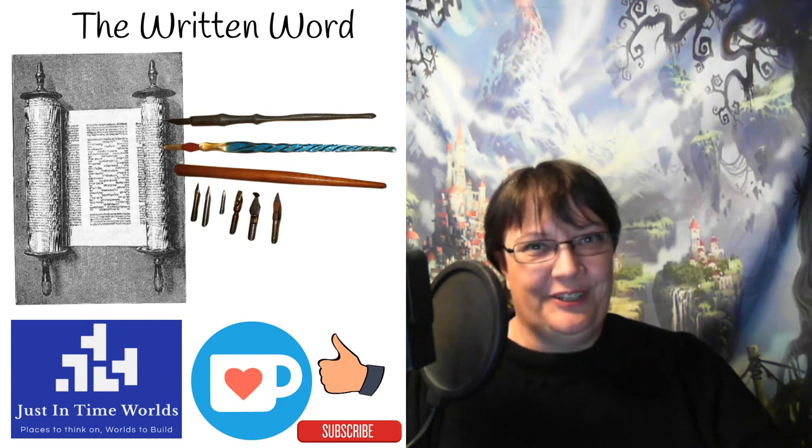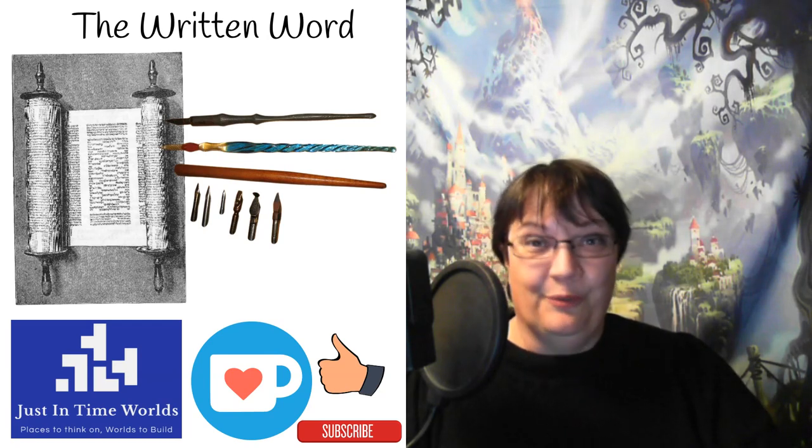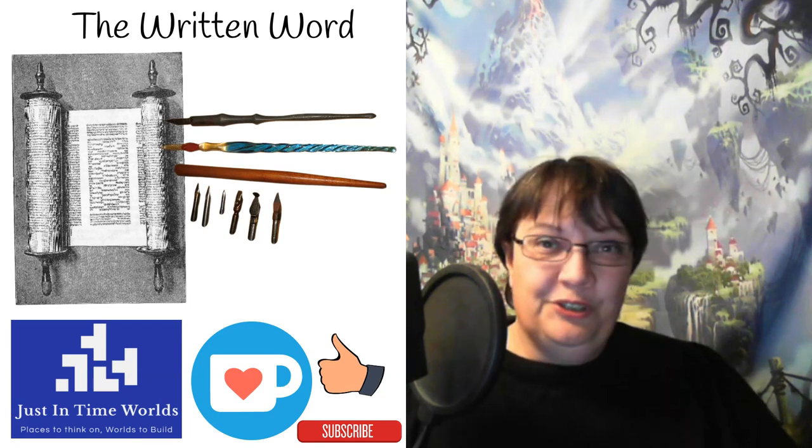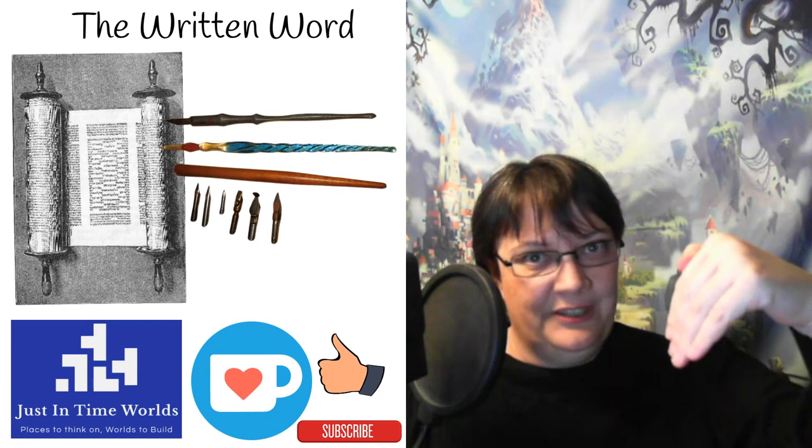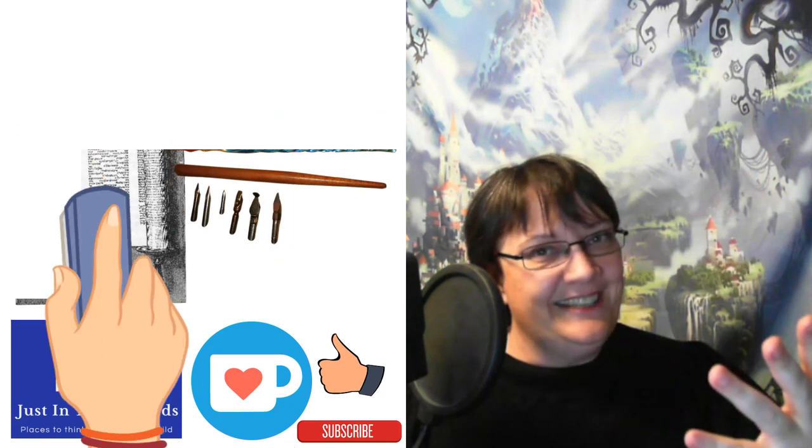Welcome to another episode of Just in Time Worlds with your host Marie Mullaney. I hope that you enjoyed today's episode — please remember to give it a thumbs up, and if you haven't yet subscribed please do hit the subscribe button, and let's get cracking.